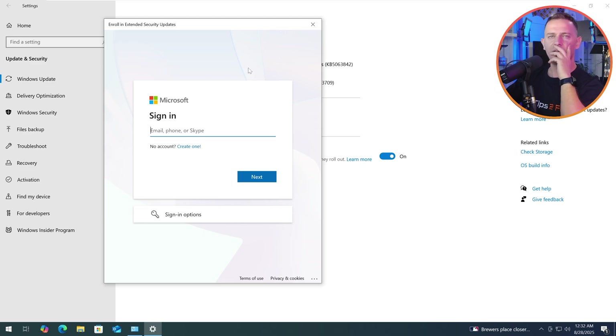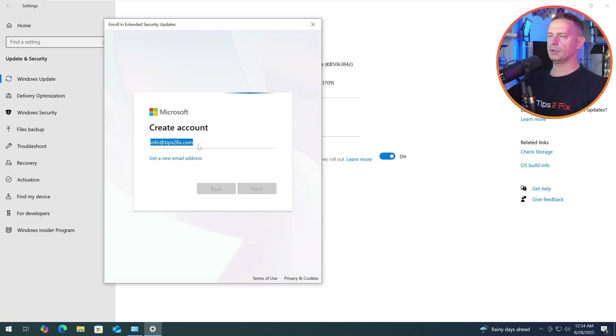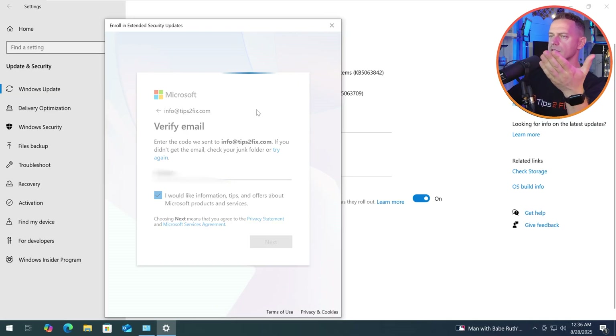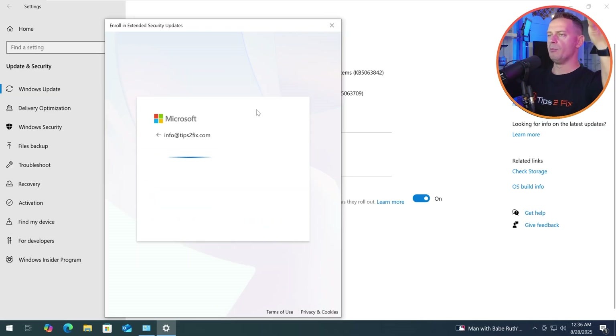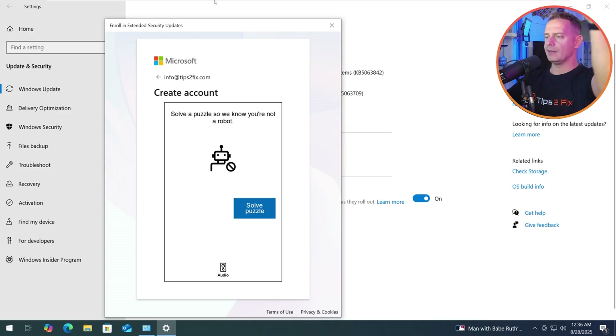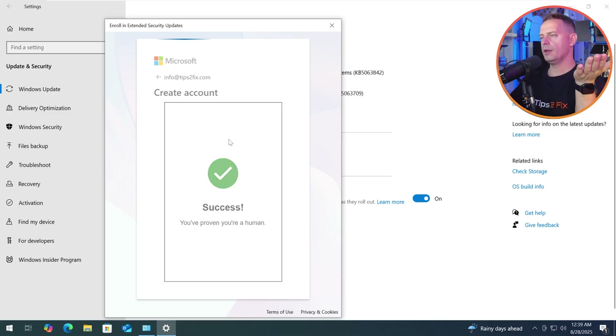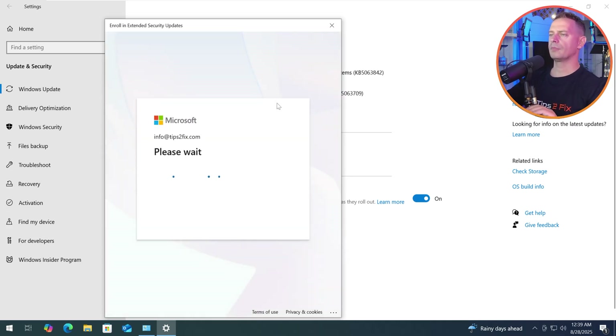If you don't have a Microsoft account, let's create one. If you already have one, use your Microsoft account. Let me create mine. Click Next, put a password, you'll get a code and verify your address. Now I have my Microsoft account created. Solve the puzzle, verify the email address — Microsoft account is now created.